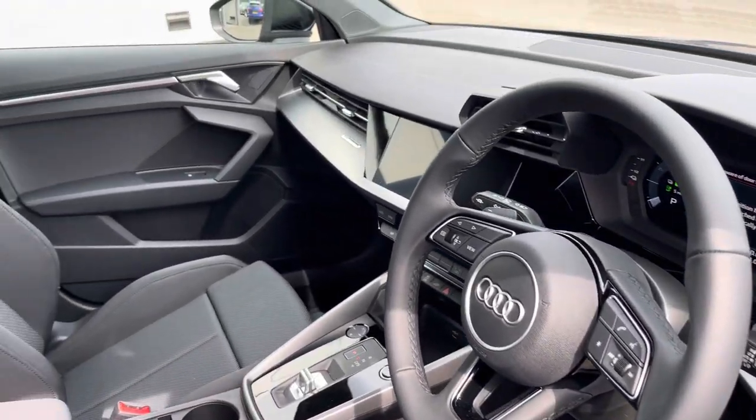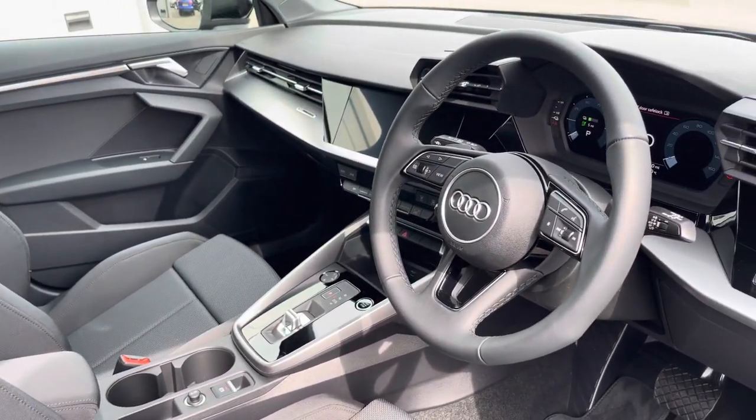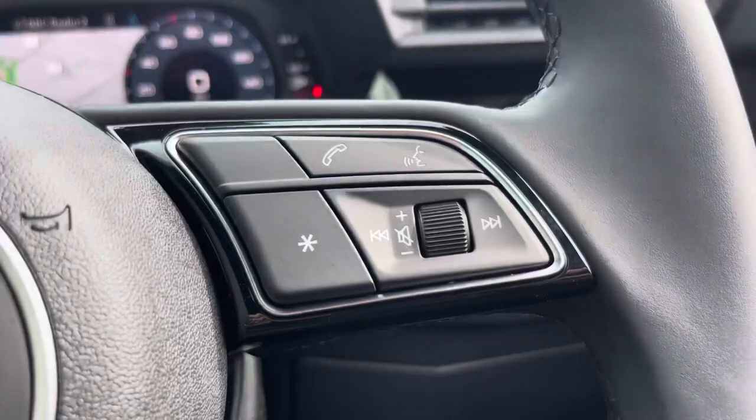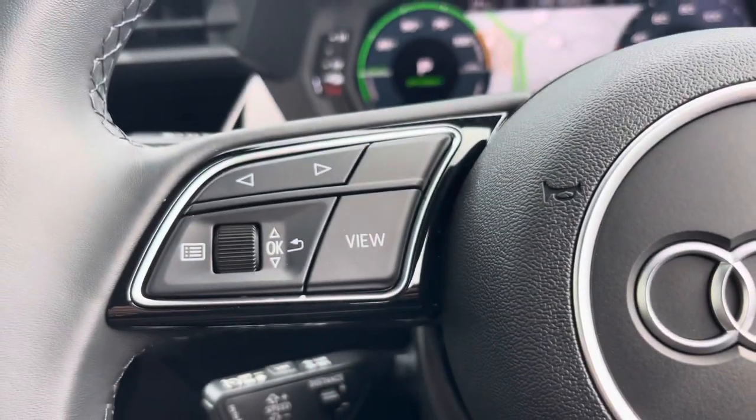You'll find the multi-function steering wheel with your Audi seats, your telephone and volume adjustment controls. On the left-hand side you have the option to use your Audi virtual cockpit.